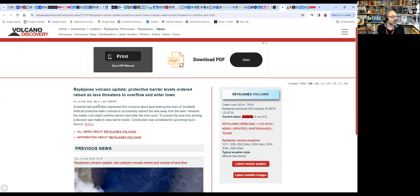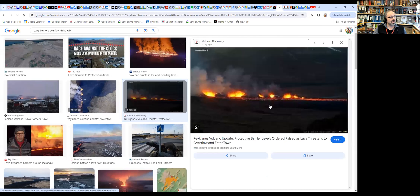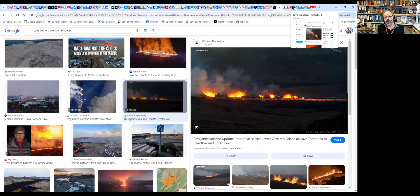The barriers could actually be overflowed. There's news here — a protective barrier level audit is to be raised because overflow may be an issue and lava may enter the town. And if we look at the various images here, this is the source of the information. Hopefully this is not going to happen, but some people predict that this may happen tonight if lava outpouring continues at the same rate. Hopefully the raising of the barriers will keep up with the lava level outside the barriers.